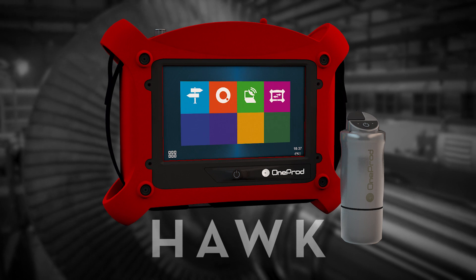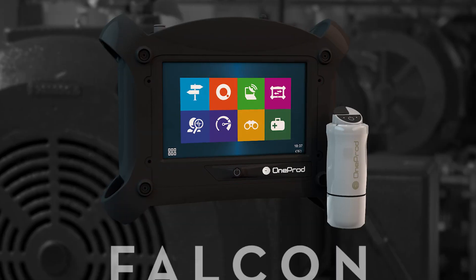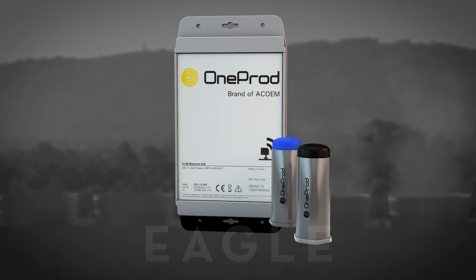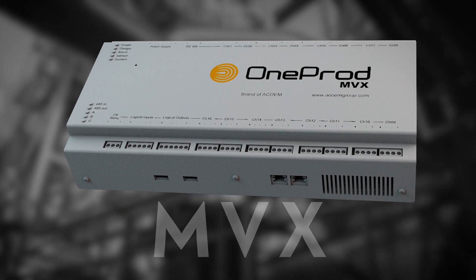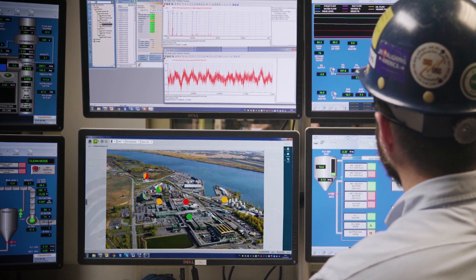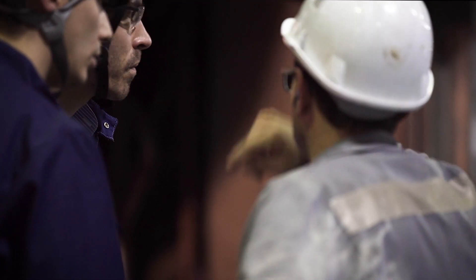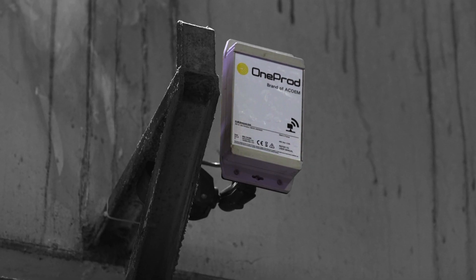The Hawk, Falcon, Eagle, and MVX — four tools integrated by one common software interface, designed to create an airtight predictive maintenance program.